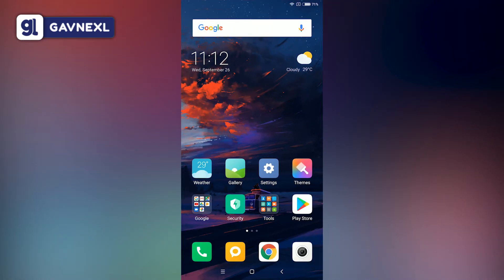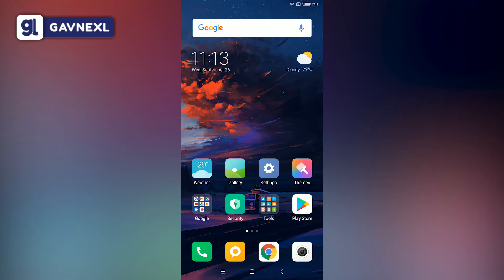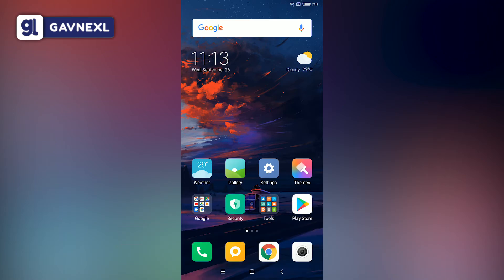That was the video, guys — those were the five best free antivirus apps for Android devices. You can go check out which one you want to install, or install them one by one and see which one works best with your device. I hope you all enjoyed this video. If you did, make sure to leave a like and comment below. If you're new to this channel, subscribe for more awesome and helpful videos. As always, enjoy — see you guys in the next video.